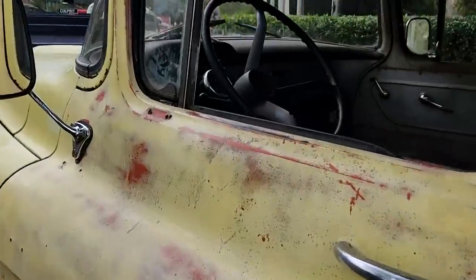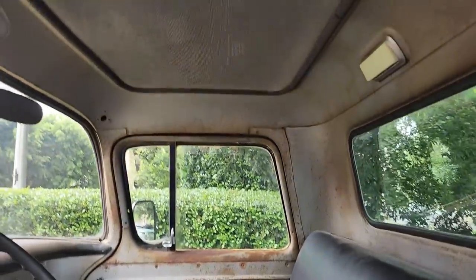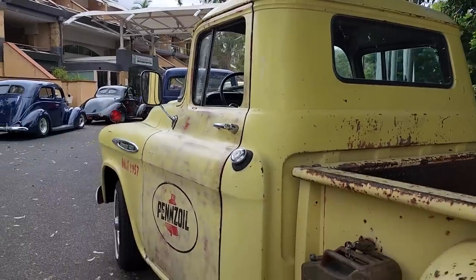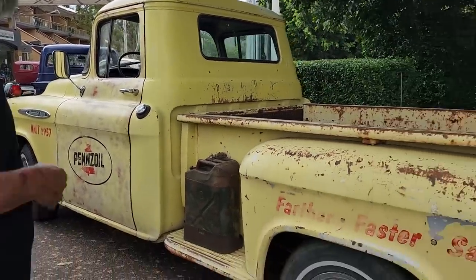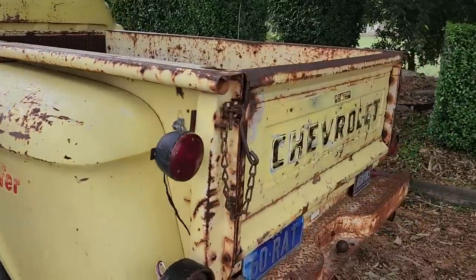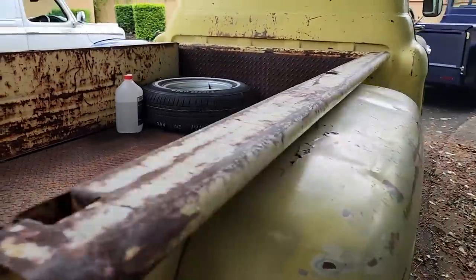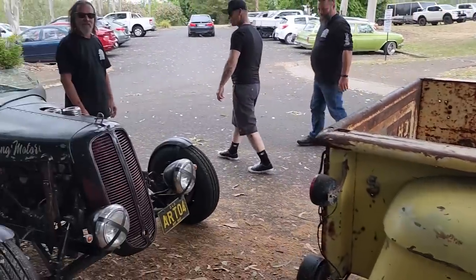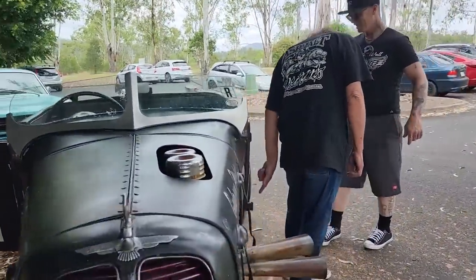It's got an LT1 out of a '63 Corvette and a Muncie four-speed — it goes good. I just haven't serviced the radiator yet and it got a bit hot on the way here. It does like a hundred and it's real happy at 90Ks. I built that blue truck — did all the chassis and all the mechanical stuff. And this is Aiden's — cool as anything. I fixed the rust last night.